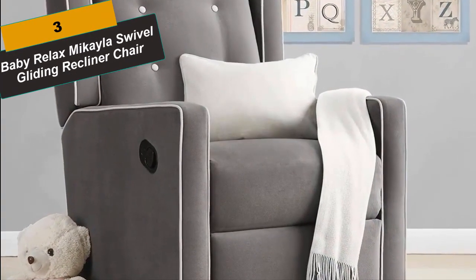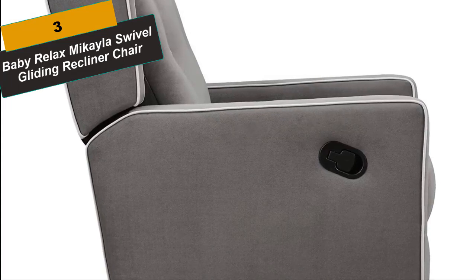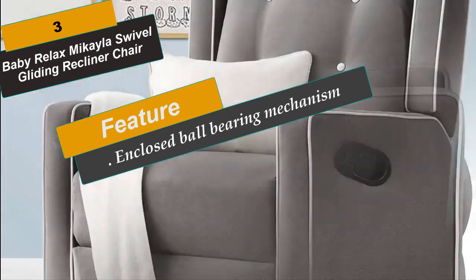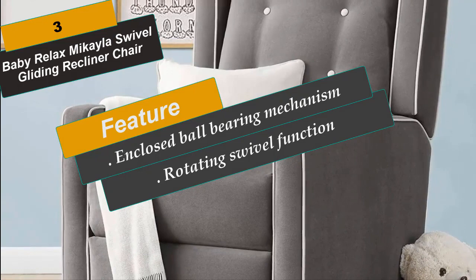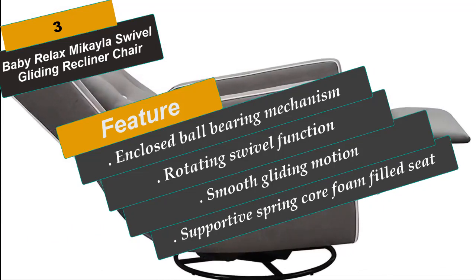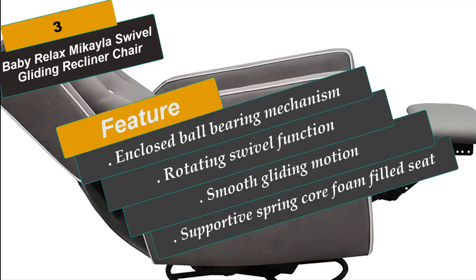At Number 3 is the Baby Relax Mikayla Swivel Gliding Recliner Chair. This chair features so many comfort features that you won't ever want to leave your child's room. The enclosed ball bearing mechanism allows for both a rotating swivel function and a smooth gliding motion, giving you a full range of movement and convenience. A built-in easy pull mechanism is within reach to prop up your legs on the leg rest or to fully recline the unit.